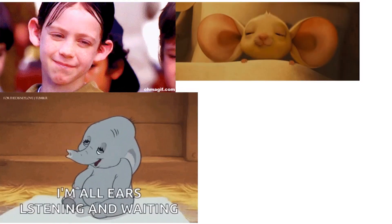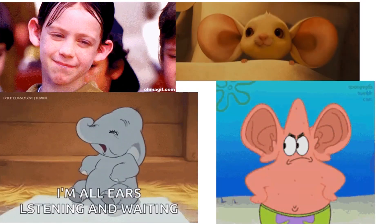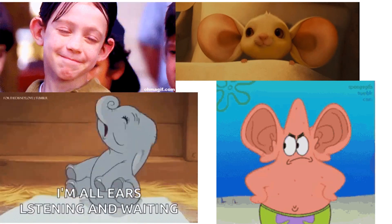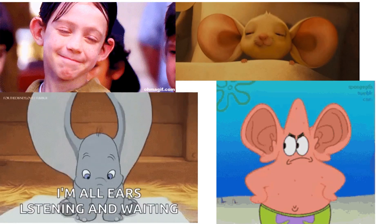We use our ears to hear. If our ears are damaged, we cannot hear any sound. Our world will become very quiet.